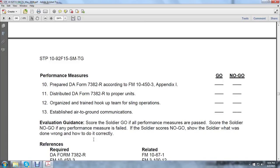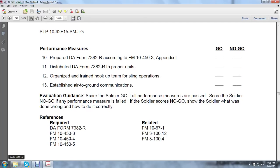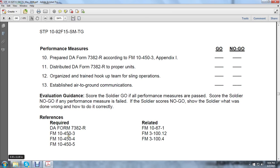Score the soldier go if all performance measures are passed. Score the soldier no-go if performance measures are failed — show the soldier what was done wrong and how to do it correctly. References: DA Form 7382-R, Field Manual 10-453, Field Manual 5, Field Manual 10-67-1, Field Manual 3100-12, and Field Manual 3104.